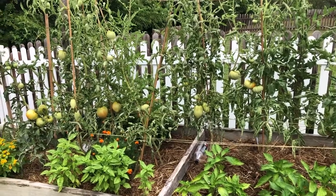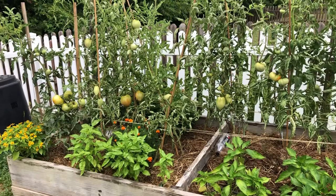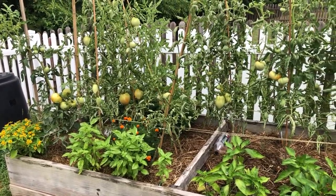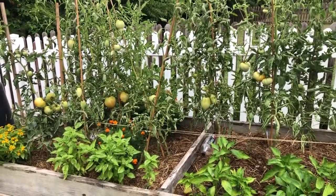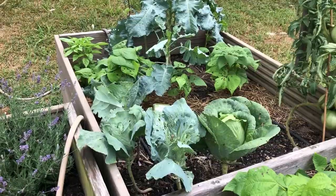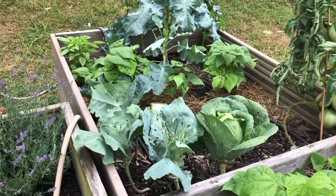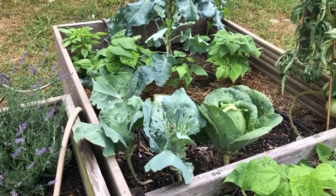We still haven't seen any of the purple ones that we planted, but maybe we've been harvesting them too soon for them to turn purple. We've seen all the other types though. We're about to take out the cabbages — one of them has gotten eaten by bugs.